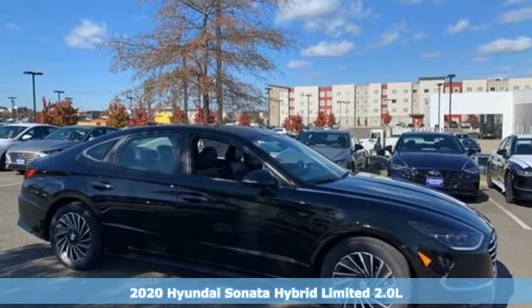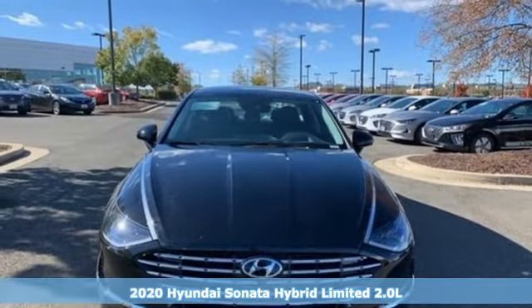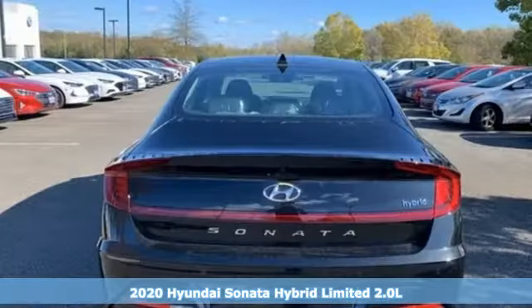It's a new 2020 Hyundai Sonata Hybrid. It's practical in a lot of ways, but most of all, it's perfect for practically everyone.